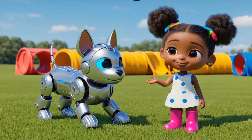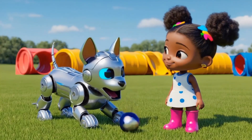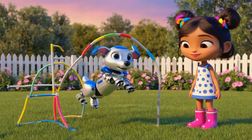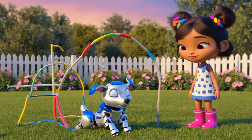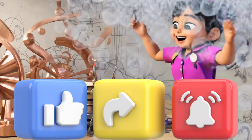Finally, meet RoboDog. He's my robot dog who can fetch, guard, and do tricks. Watch as he brings back the ball I toss. But oh, he starts spinning too fast. I quickly reprogram him, and now he's perfect. He can even do flips and high fives. Make sure to like and subscribe for more fun inventions with me. See you soon!